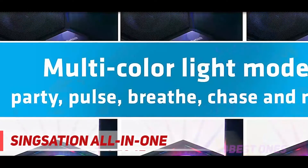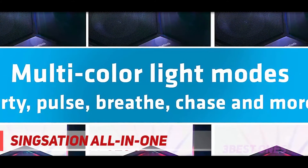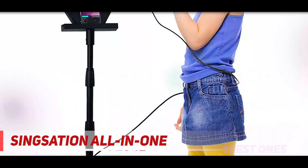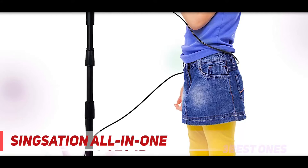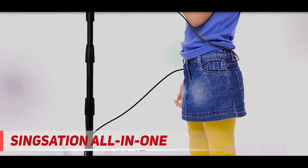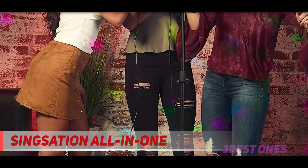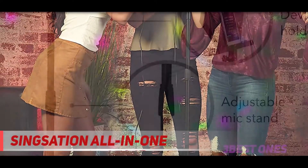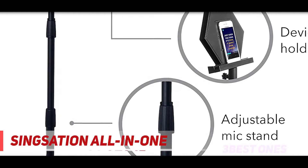The stand adjusts from two inches to six inches, which means anyone can use it. If you would like to feel like you are performing to a whole crowd, this is just the machine for you. It features multi-color lights with up to 16 modes including party, pulse, and chase. Add in the room-filling effect and the multiple sound effects — which include applause, cheers, and air horn — and karaoke nights will never be the same again.